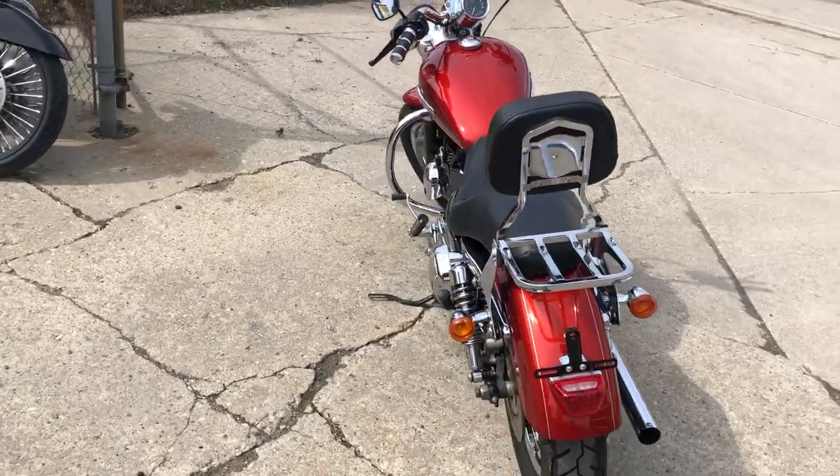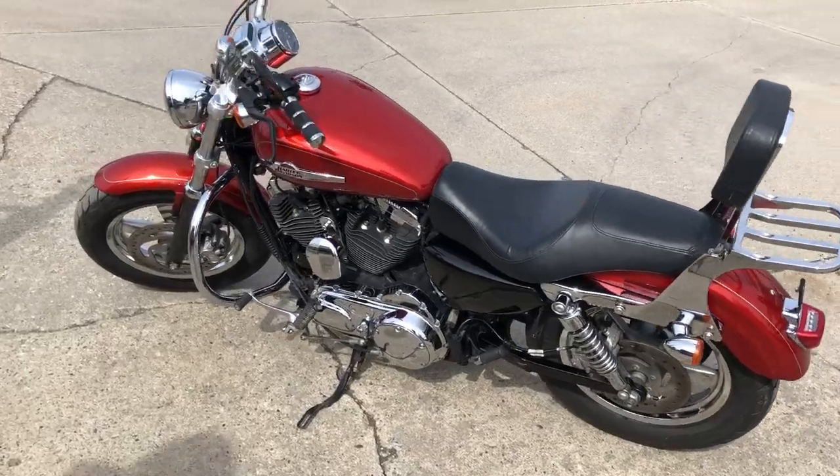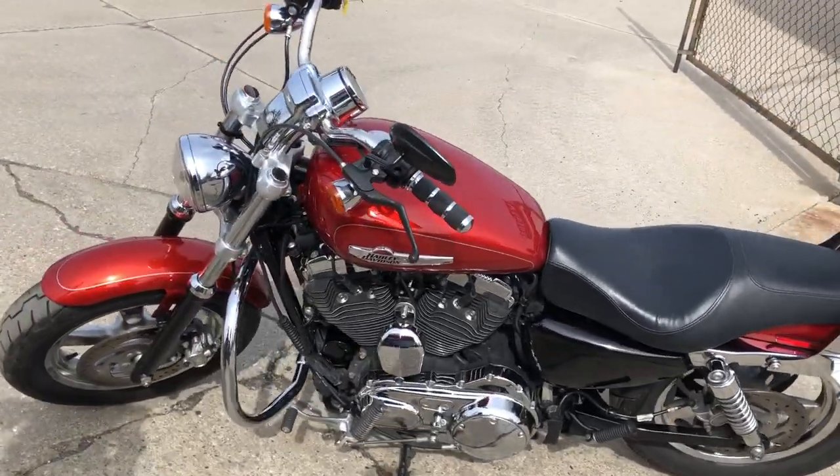This is clean with chrome wheels, backrest, luggage rack, tons of chrome and more. This is one sharp Harley.